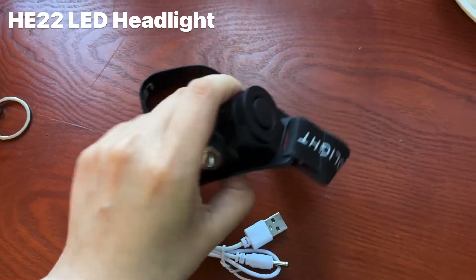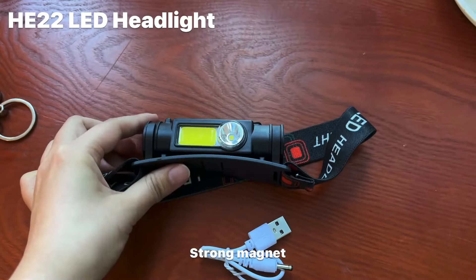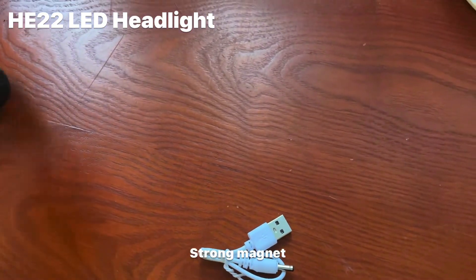It is made of durable ABS material. They are rather used for night riding, camping, and construction working sites.